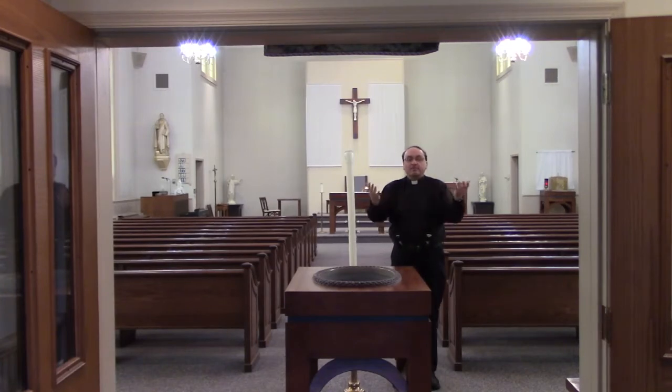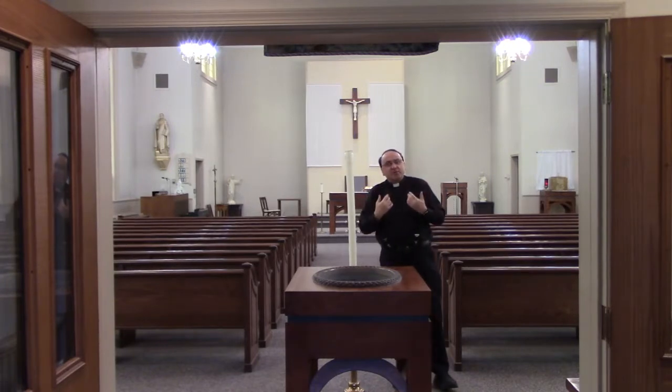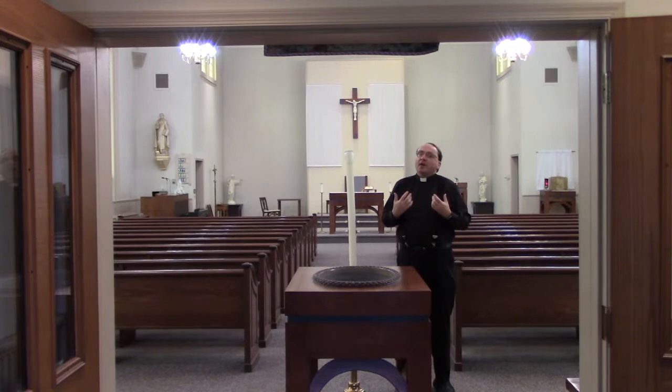Hello, I welcome you to the Entryway of St. Thomas Aquinas Church in Western New York. As we enter into the church, we enter into God's space.